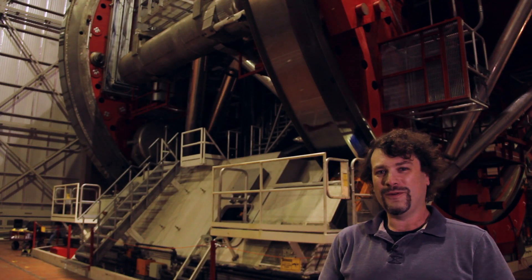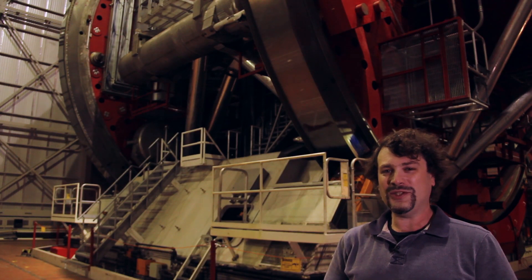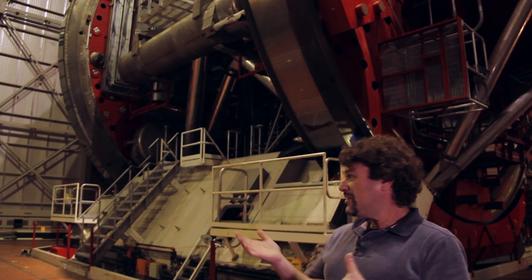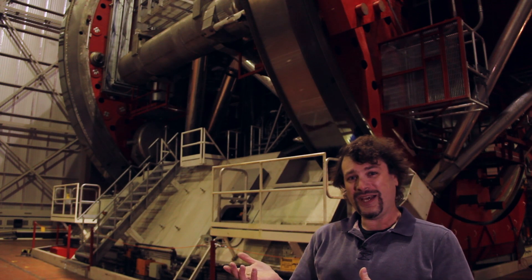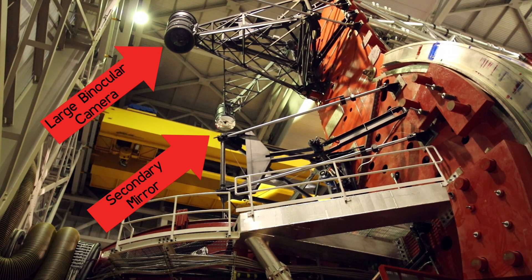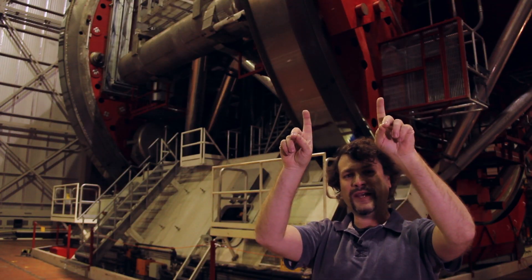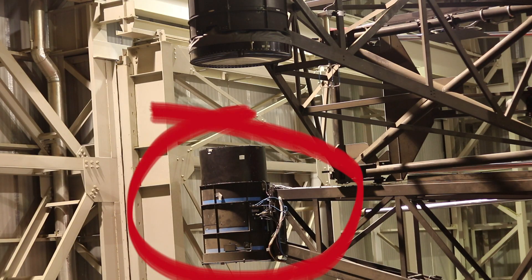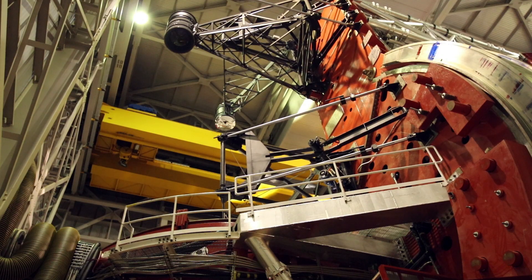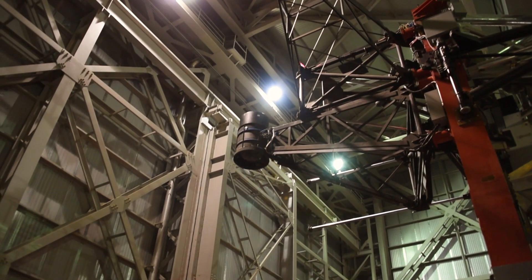We are on the floor of the Large Binocular Telescope, the world's largest optical and near-infrared telescope. The telescope is configured almost the same on both sides. We have the primary mirrors, and we have the large binocular cameras — which we call prime focus — so the photons from the sky hit the primary and they bounce up and go directly into the large binocular cameras. If we were to start tonight's observing with the LBCs, the secondary arm would be moved out of the way and we move the large binocular camera into the beam.